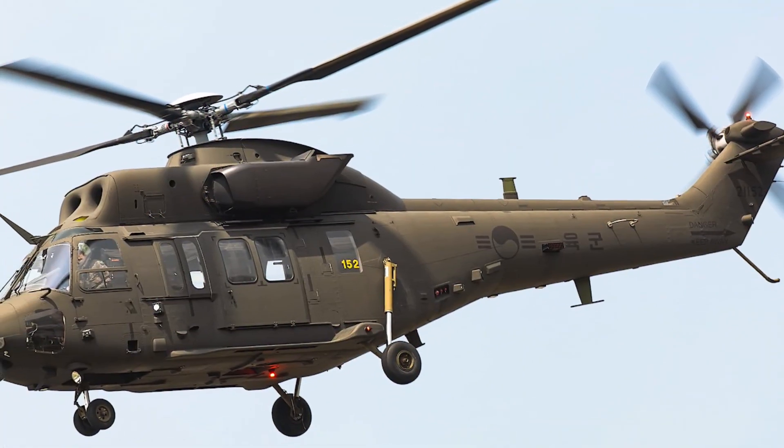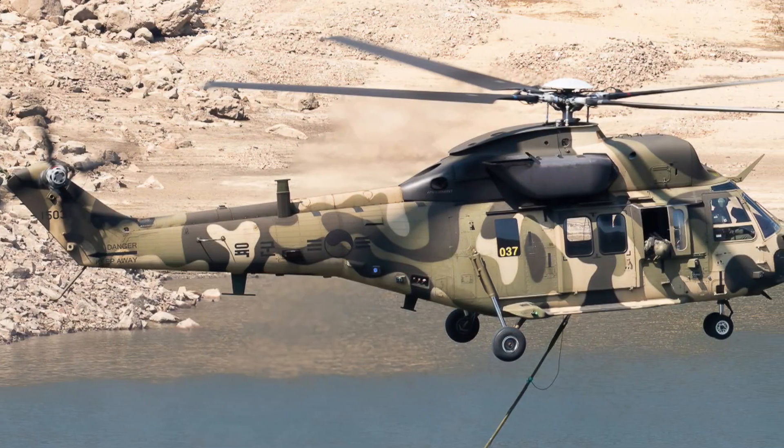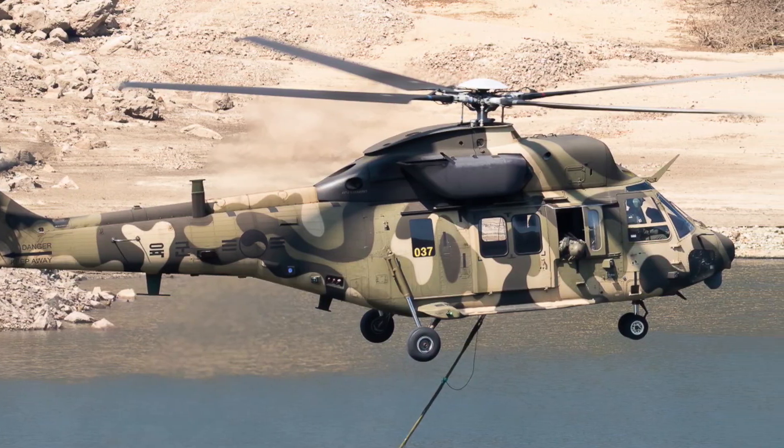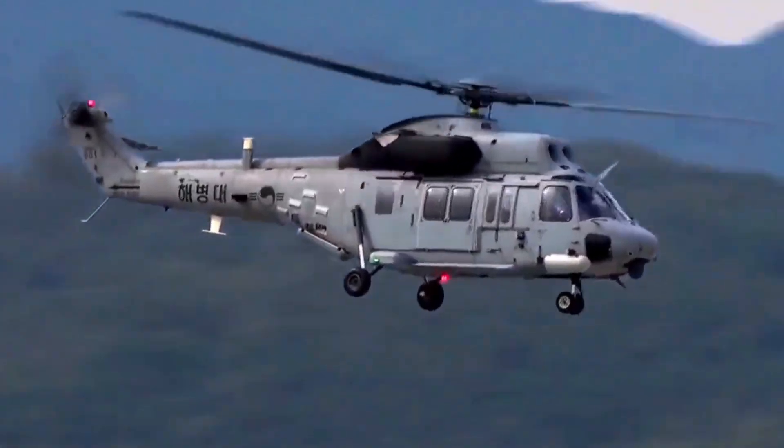South Korea has developed multiple Suryon variants: the Marine Corps amphibious version for coastal operations, the police Suryon for law enforcement and counter-terrorism, the medevac Suryon for life-saving missions, and even Arctic versions designed for freezing weather environments.